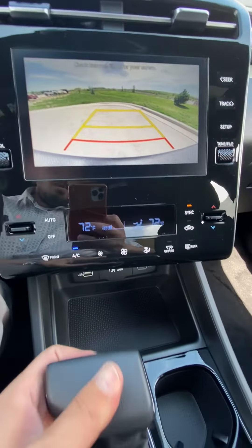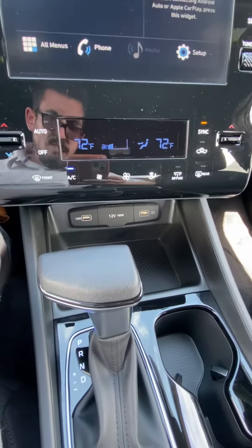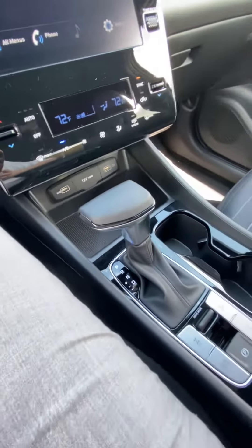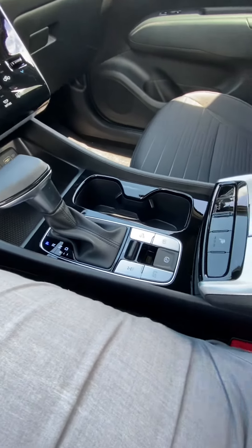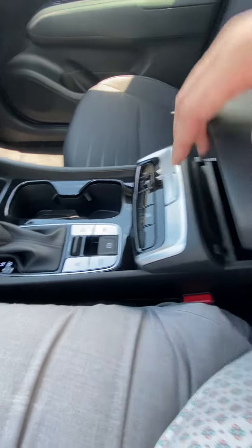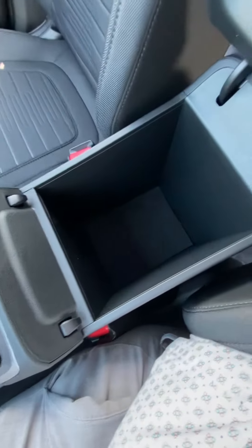Coming down, we've got our temperature controls, USB charge ports, the shifter, auto hold, cup holders, and heated seats — really nice center console overall.